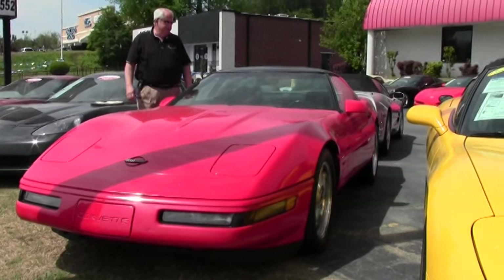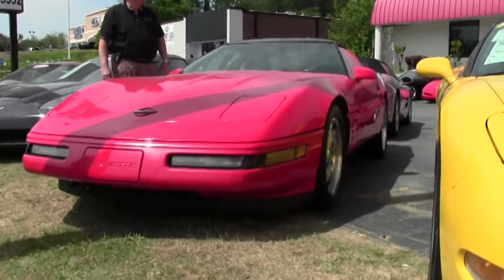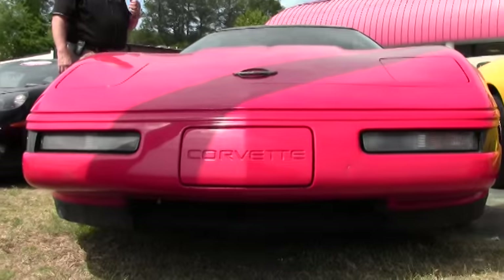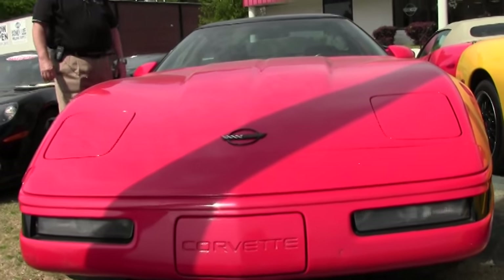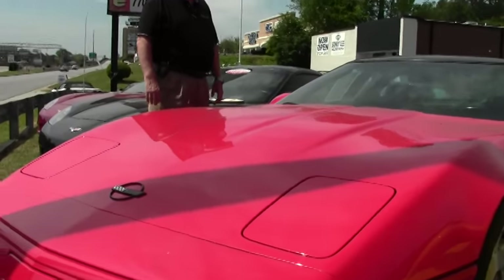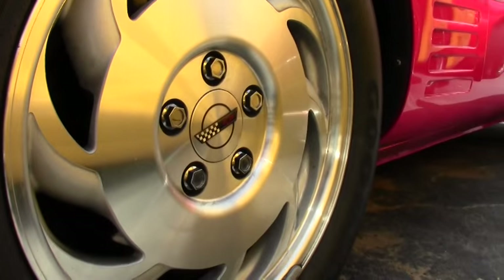Today I'd like to show you this 1993 Torch Red Vet with black interior. It's got an LT1, 305 horsepower, automatic transmission, the glass top, dual power seats, electronic climate control, the Bose CD. We have code correct Goodyear Eagle GSC tires and a Flowmaster exhaust. It's got a little over 79,000 miles. It is as-is, no warranty on this particular model. We do have the 93 slotted wheels as you'll see in a few minutes.